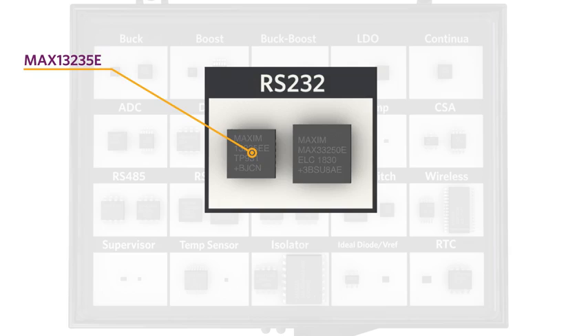The high-speed MAX13235E is a 3 megabit per second RS232 transceiver in a 2 transmitter 2 receiver, or 2x2, configuration that operates from either a 3.3 volt or 5 volt supply.